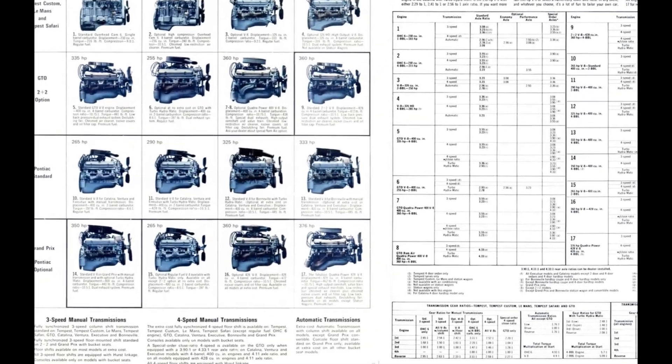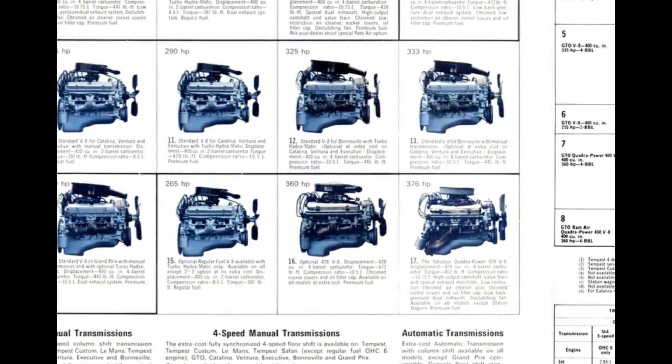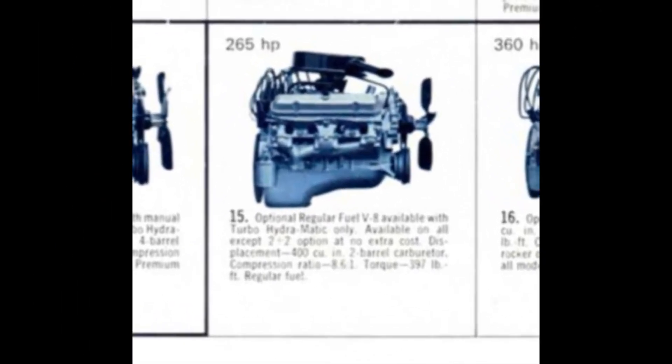A buyer could opt for, at no cost and only available with the turbo-hydromatic option, the 8.6-to-1 compression ratio regular fuel, 265-horsepower, 397-pound-feet of torque, 400-cubic-inch, 2-barrel engine.